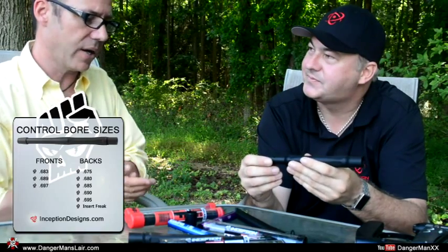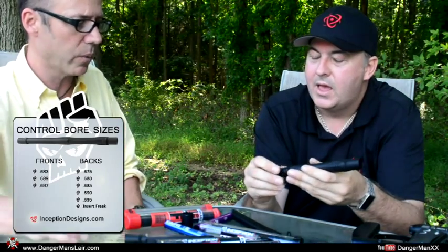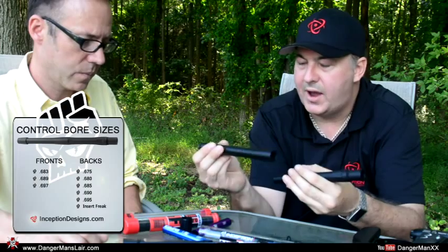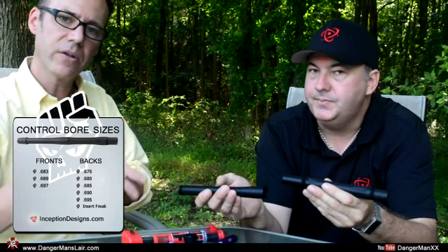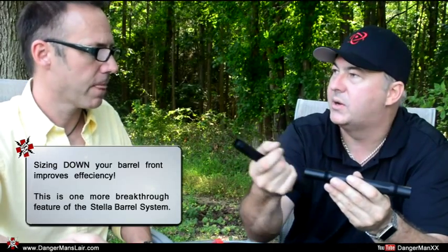For a full range setup, the most important thing is making sure your backs are always going to be smaller than the front you're using with them. We have different bore fronts available, so you just need to make sure your front matches. If you only want to buy one front and have it work with any back, you'll need to pick the largest size — the 697 — because the front should always be a larger bore diameter than the back. The barrel diameter should always get larger as the ball travels through it; going the other direction creates an edge where the ball can catch and cause barrel breaks.